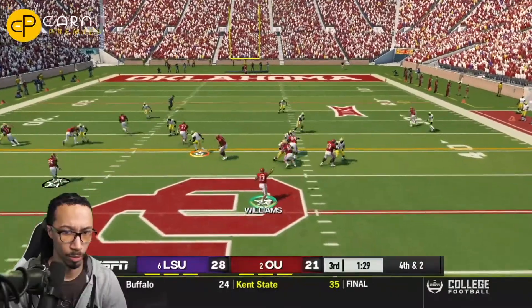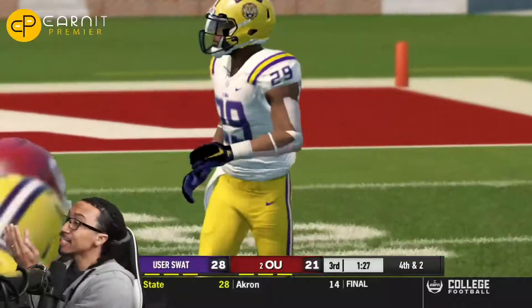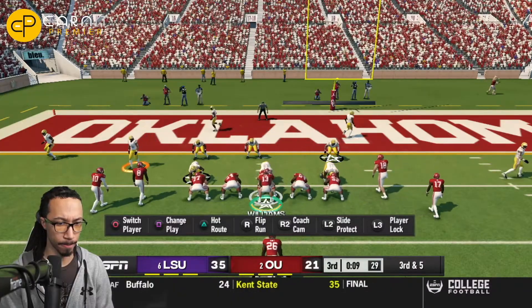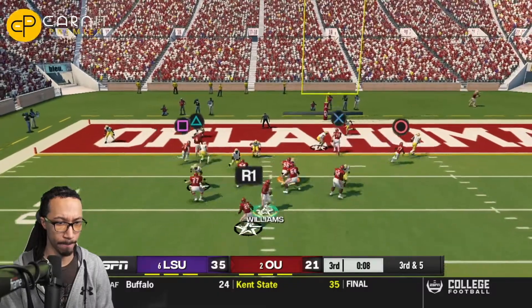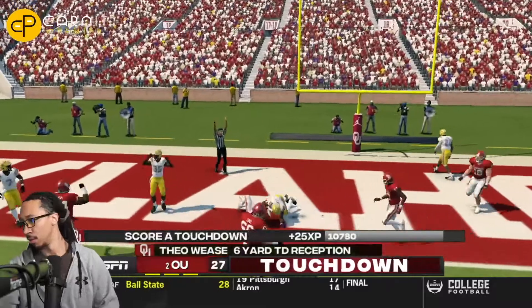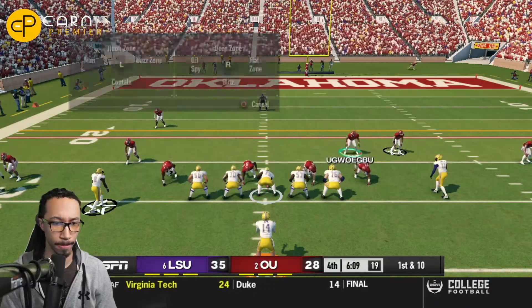Oklahoma now tries to respond and will try to throw it deep, but it is almost picked off on a crucial fourth down and two. That's going to turn the football back over, and LSU will score again making it 35-21. But Oklahoma tries to respond and they do just that — Theo Weiss over the middle of the field turns it back into a one-possession ball game. Caleb Williams with the dot over the middle of the field.